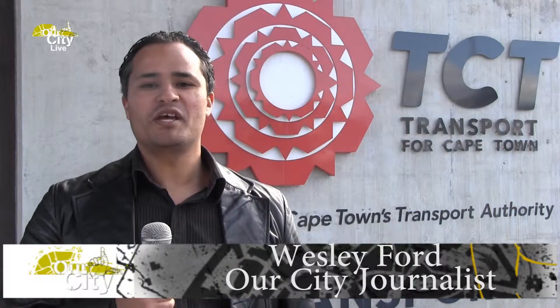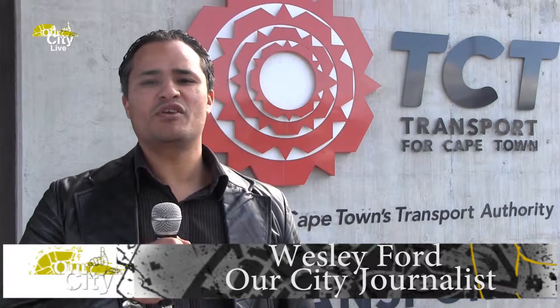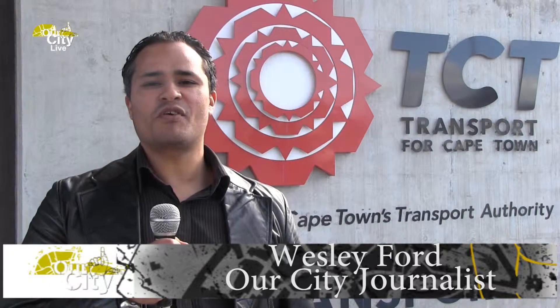I am Wesley Ford for our city. ShotSpotter is gunfire technology that detects the regular use of gun fires being discharged in dangerous communities. Since its inception in 2016 for the Cape Metropolitan Police, it played a significant part in reducing gun-related crimes in dangerous communities.